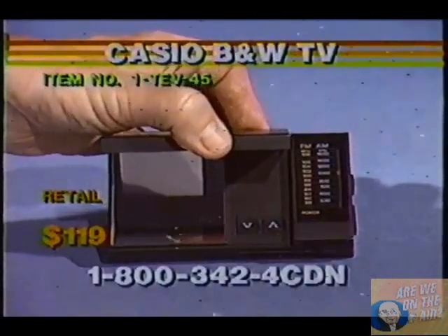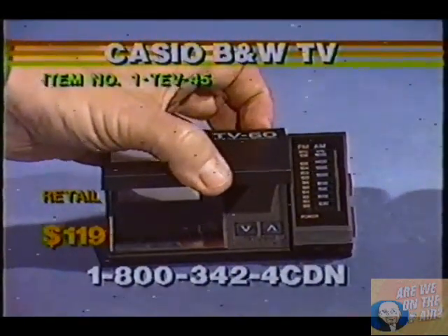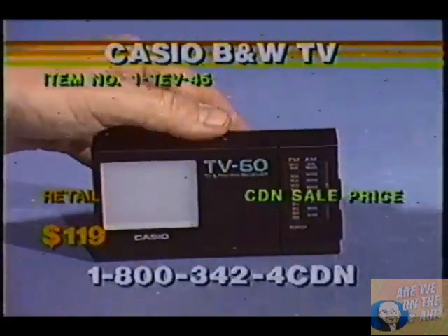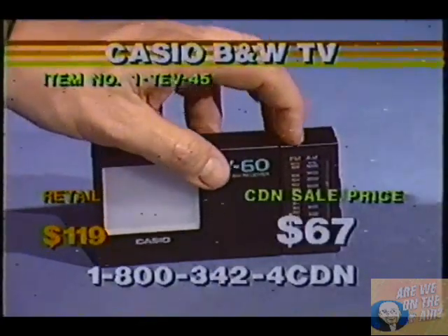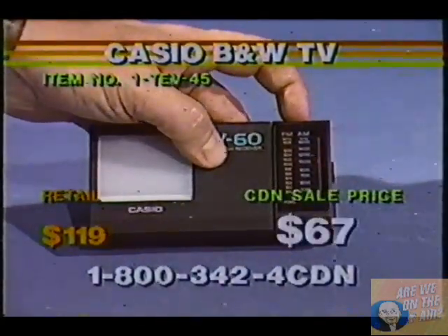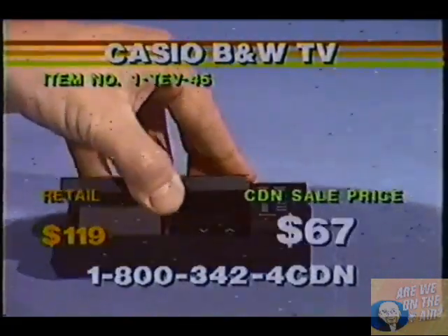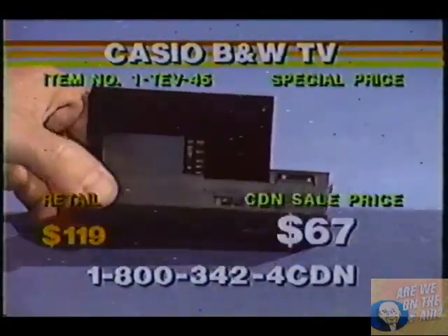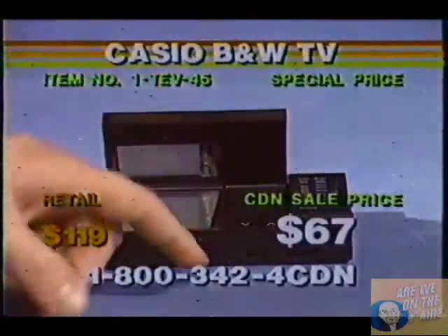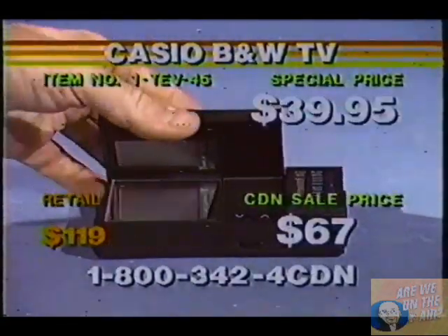It retails right at $119, and take a look at this CDN price, because you're not going to believe the price for this Casio black-and-white television. And not only is this a television, this is an AM/FM radio. So if you get tired of watching TV and you want to listen to a little music, you simply scan on over to your next station with your up-and-down switch. Look at that price of only $39.95.